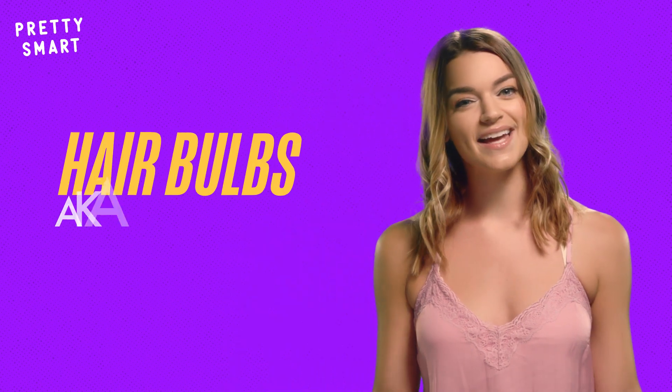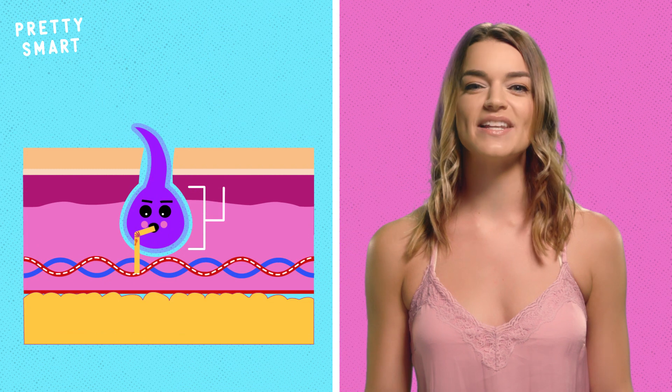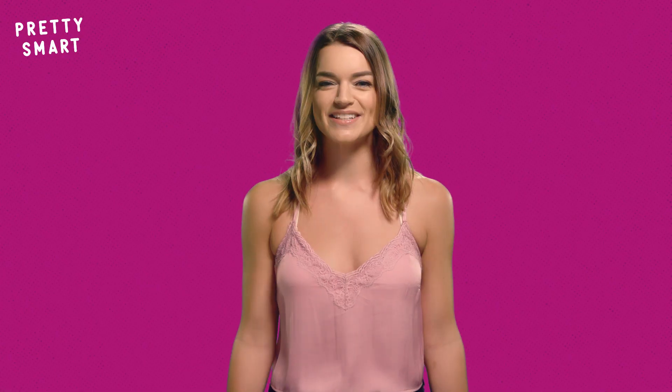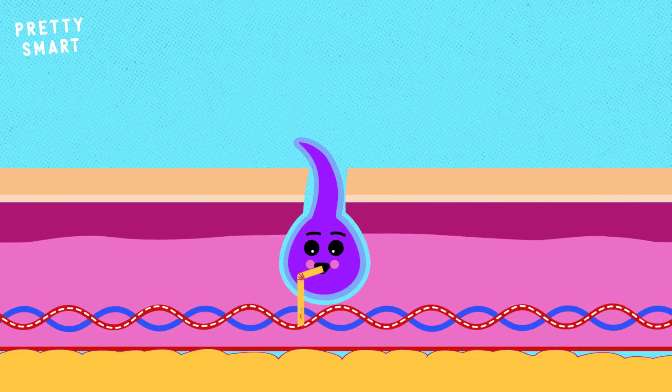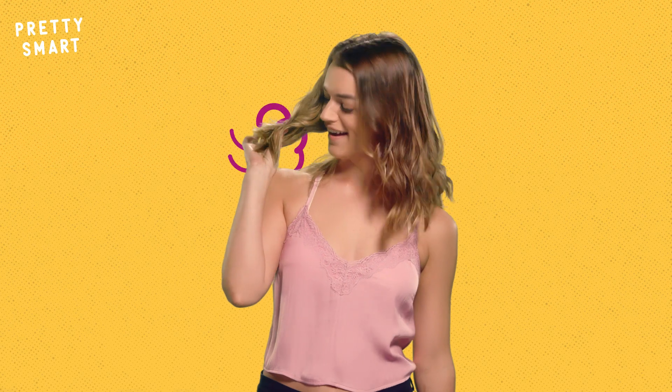Anyway, hair bulbs, also known as roots, form at the very bottom of the follicles, and are fed with a diet of blood, which contains nutrients and proteins. Once they feel nice and full, the root will sprout into the hair shaft — the stuff that we like to run our fingers through when we're flirting with our crush.